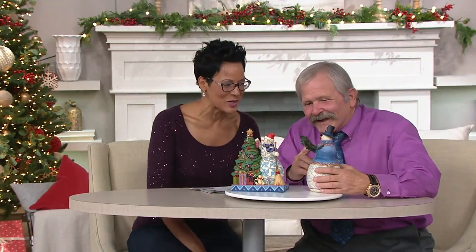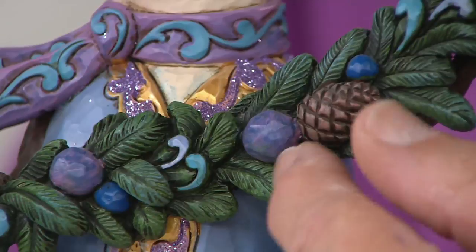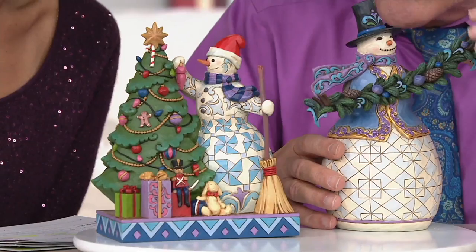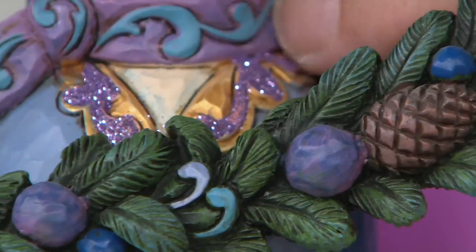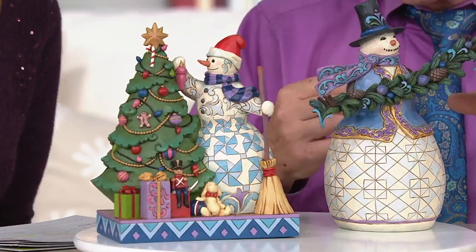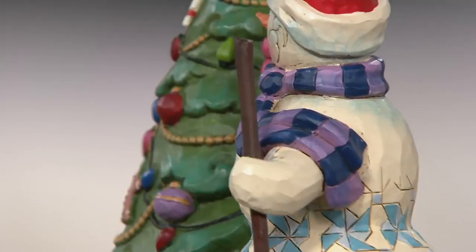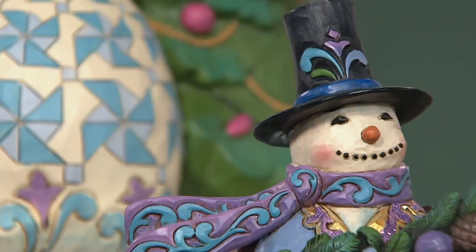The sculpting on this — one thing I like to point out is the detailing on these small details. The decoration on the scarf: that takes some doing, I guarantee you. And the scarf is blowing in the breeze — it's got dynamics, it's got movement. It's like a snapshot in time, and that adds another dimension. It separates it from traditional folk art, which is kind of static and stoic.